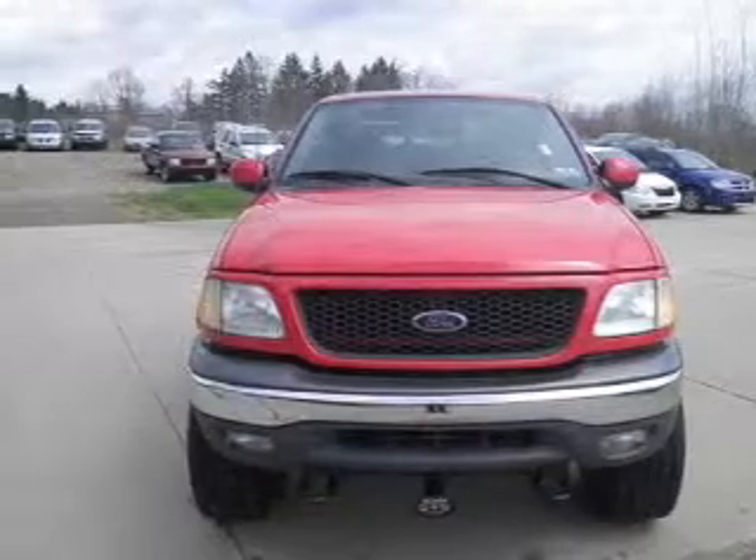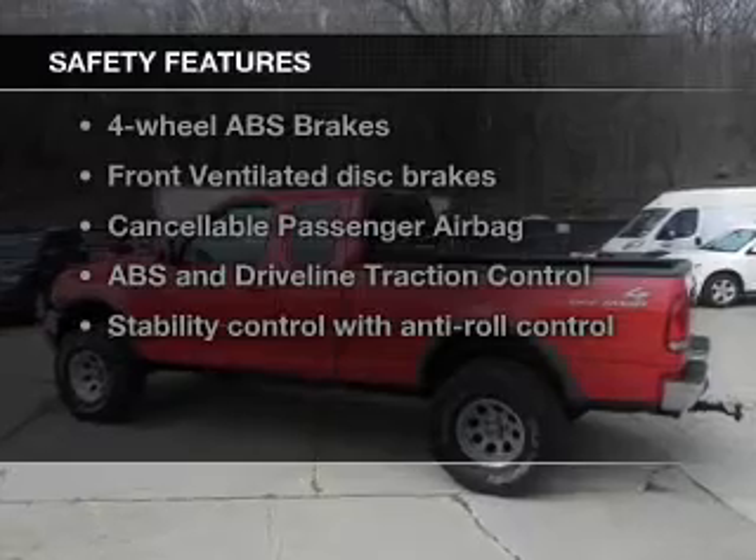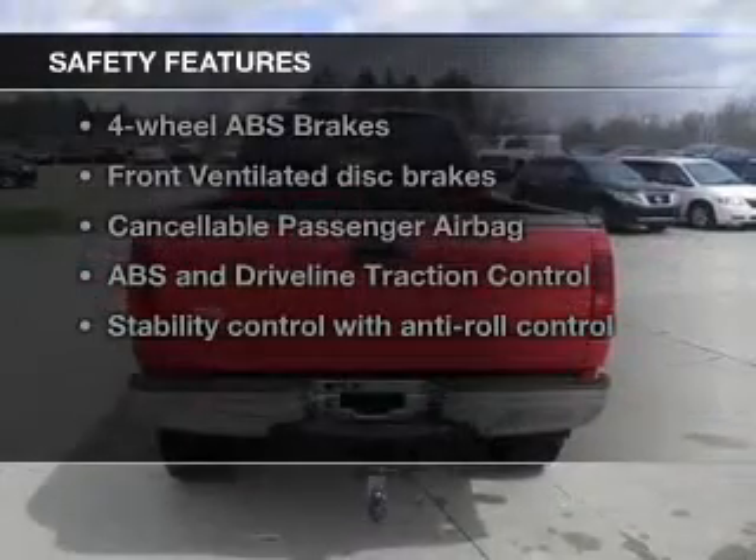Power steering. An adjustable tilt steering wheel. Air conditioning. If safety is a high priority, rest assured knowing that these top safety components are included.